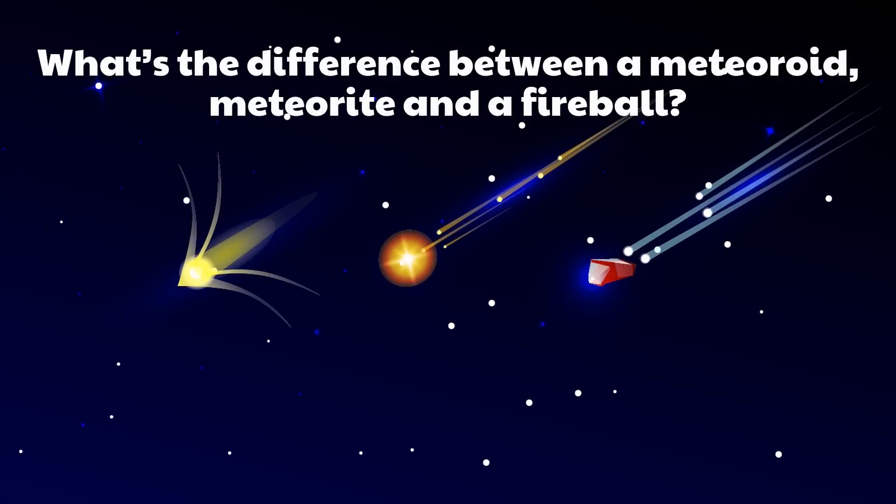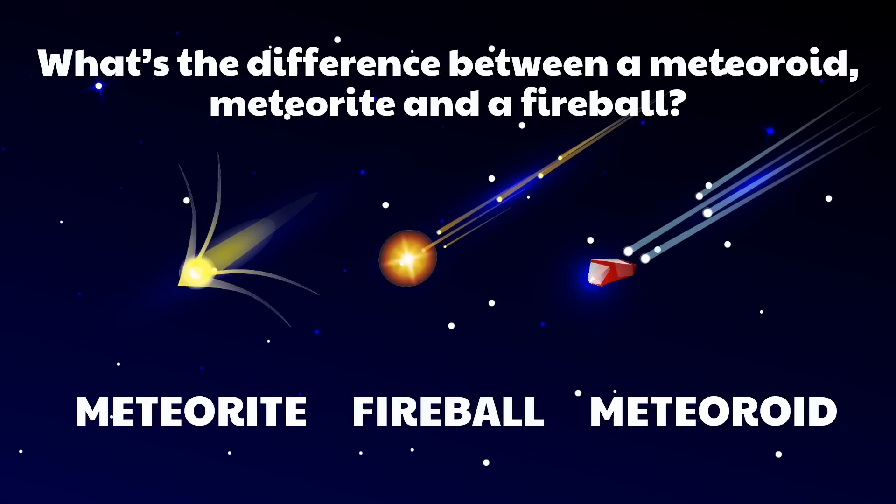What's the difference between a meteoroid, a meteorite, and a fireball? They're all related to the flashes of light called shooting stars sometimes seen streaking across the sky, but we call the same object by different names depending on where it is. Meteoroids are objects in space ranging in size from dust grains to small asteroids — think of them as space rocks. When meteoroids enter Earth's atmosphere at high speed and burn up, those fireballs or shooting stars are called meteors. When a meteoroid survives a trip through the atmosphere and hits the ground, it's called a meteorite.